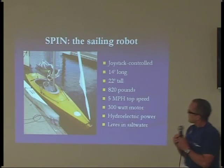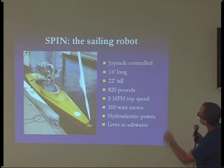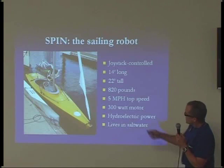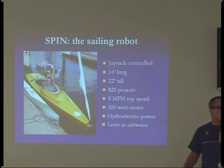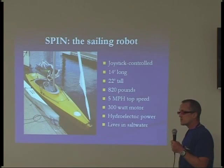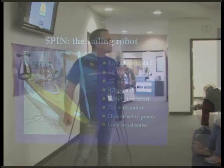Right now I'm using the propeller chip to control all the servos and do the joystick controller. It's not yet autonomous, but that's a long-term goal. One of the cool things about it is that it can actually generate its own power hydroelectrically. When it's sailing along, a trolling motor is charging the batteries. This is probably the only application of an autonomous vehicle that can be self-sustaining energy-wise. In theory, it should be able to sail almost indefinitely.